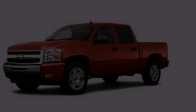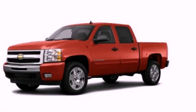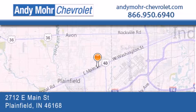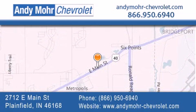We invite you to contact us today to learn more about this vehicle. Andy Moore Chevrolet is the place to find new Chevrolet cars as well as pre-owned cars in Indianapolis. You can visit our new and pre-owned inventory online, get new car pricing, and receive free no-obligation price quotes. Visit Andy Moore Chevrolet today at 2712 East Main Street in Plainfield, or see us online at andymoore-chevrolet.com.